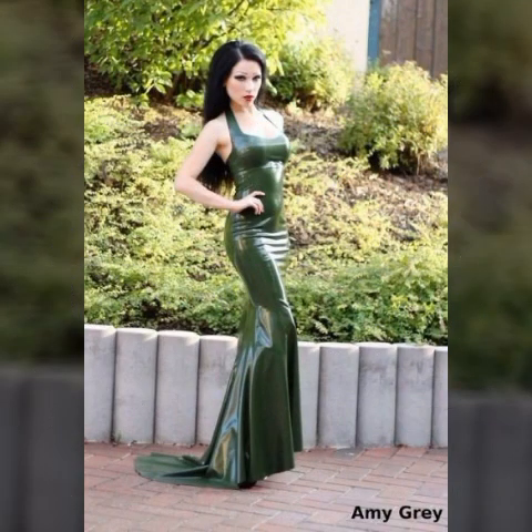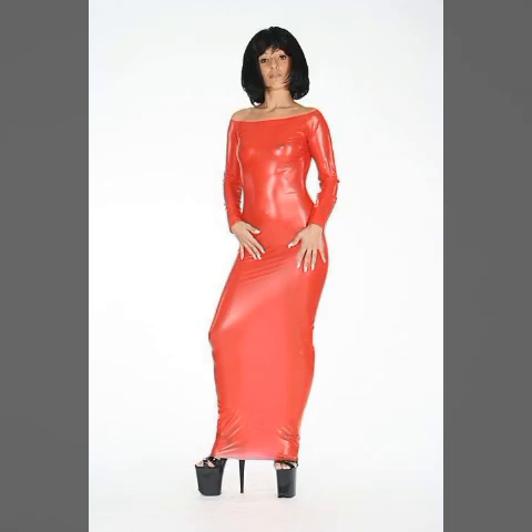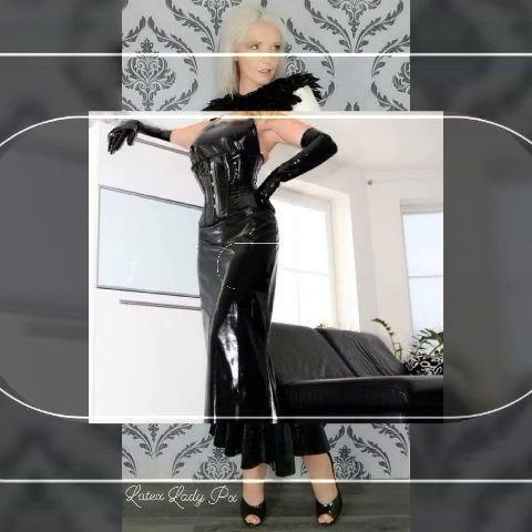Dear viewers, you can buy these beautiful outfits from online websites like Amazon.com, AliExpress.com, JJ's House.com, Shein.com, and Alibaba.com. These are very famous websites — you can buy these beautiful outfits from here easily.